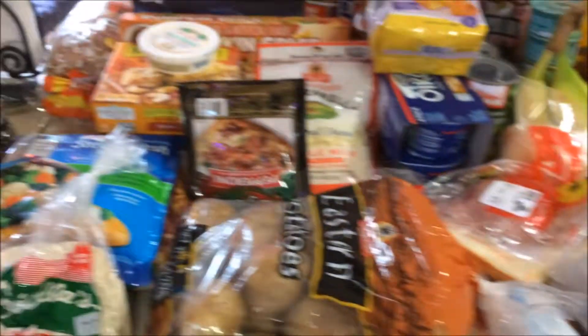Okay, so here's my October 8th grocery haul. It's $106. We'll get started.